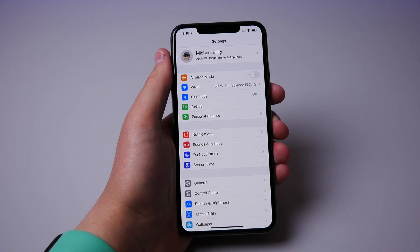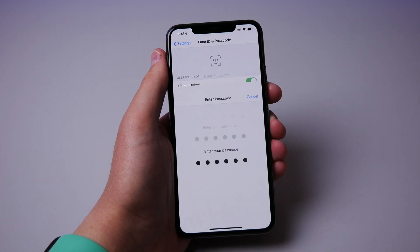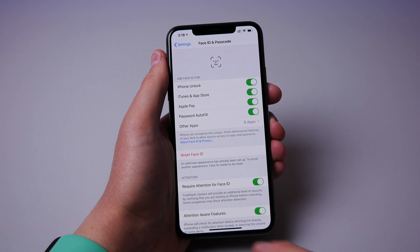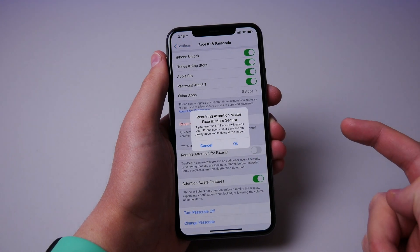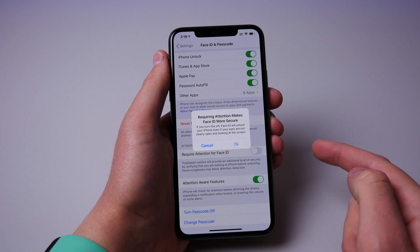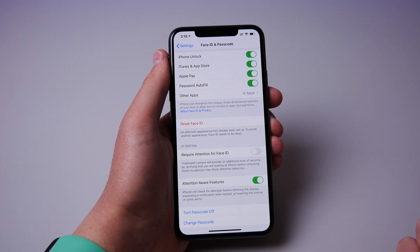Number seven is for those of you who have an iPhone with Face ID. If you go into passcode and Face ID settings, you can actually turn off require attention for Face ID. This makes it a lot faster to unlock your phone. With the setting turned on, your iPhone requires you to be looking directly at the screen. With it turned off, if it just recognizes your face, it's going to unlock.